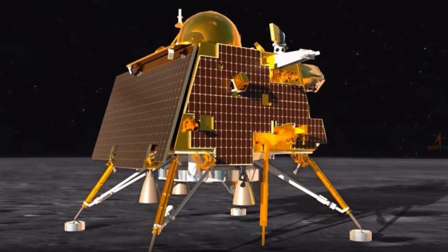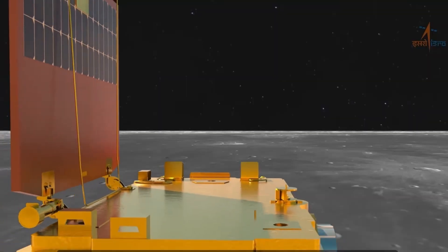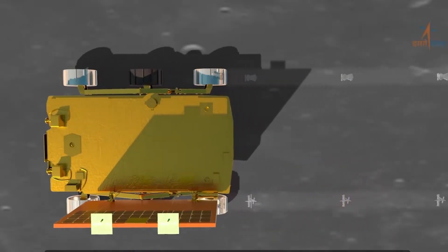This mystery is where Chandrayaan-3 comes in. Right now, both the lander and rover are in sleep mode, surviving the 14-day lunar night. But on September 22, when the sun returns to the lunar south pole, they will wake up and get to work, searching for answers to these intriguing questions and moon mysteries.